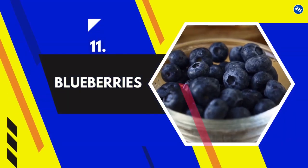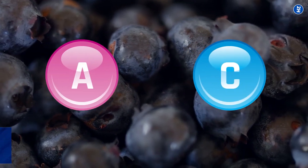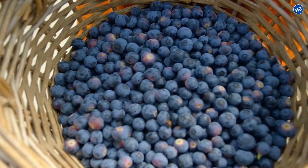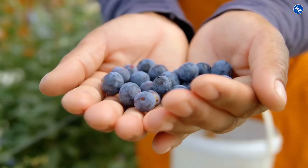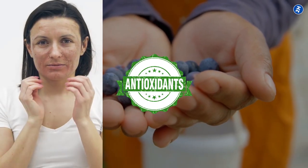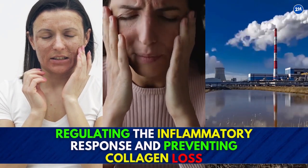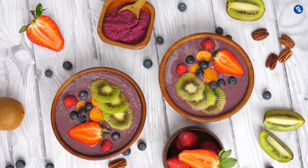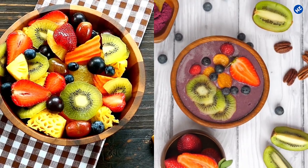11. Blueberries. Blueberries are full of vitamin A and C, as well as the anti-aging antioxidant anthocyanin — this is what gives blueberries their beautiful, rich blue color. These powerful antioxidants help defend skin from damage brought on by the sun, stress, and pollution by regulating the inflammatory response and preventing collagen loss. Don't forget to put this delicious, low-sugar fruit in your morning smoothie or fruit bowl to boost your beauty.